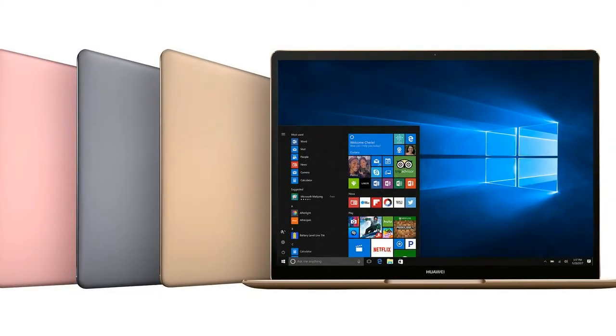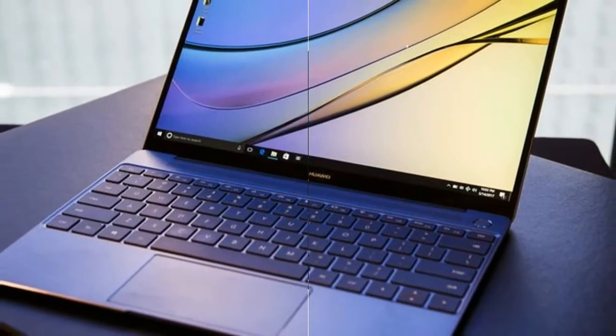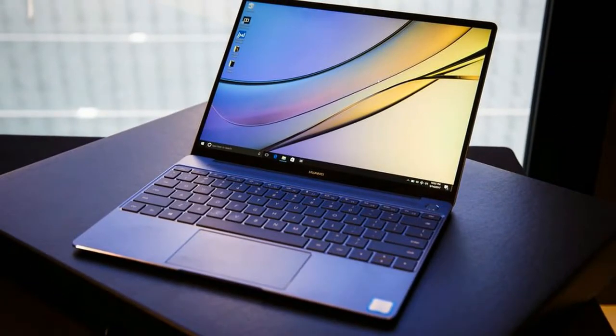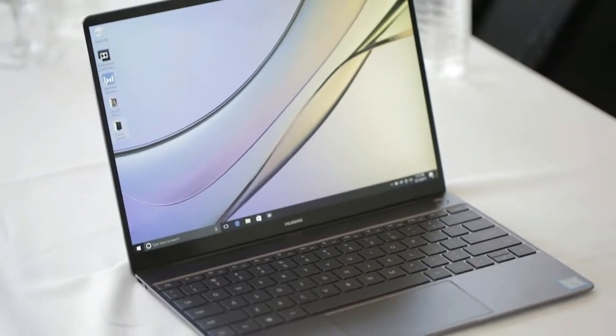Though Huawei has struggled to break into the US market, the company just passed Apple in worldwide sales. It's made a name through design chops and build quality, and that quality shows with the MateBook X.